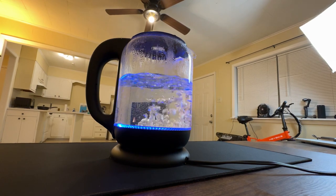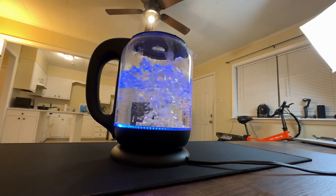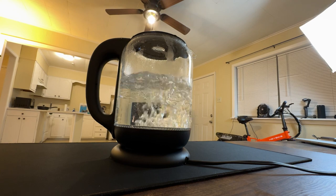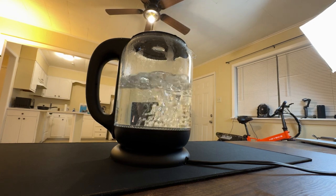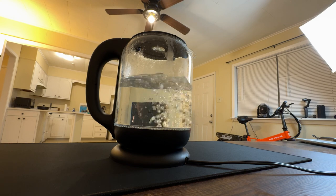Safety is paramount with this kettle. It's BPA-free and features boil-dry protection and auto shut-off, ensuring peace of mind. The bright LED lights are not only visually pleasing, but also indicate when the kettle is in use. And the heat-resistant borosilicate glass is a testament to its durable design.